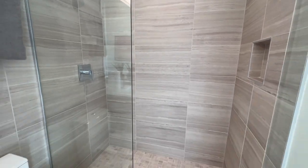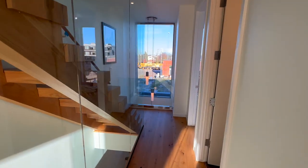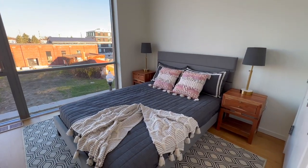You have your primary bath with a floating double vanity sink. Coming down the hall, this is where you have your guest bath, and this one does feature a tub. And then you also have a guest bedroom.